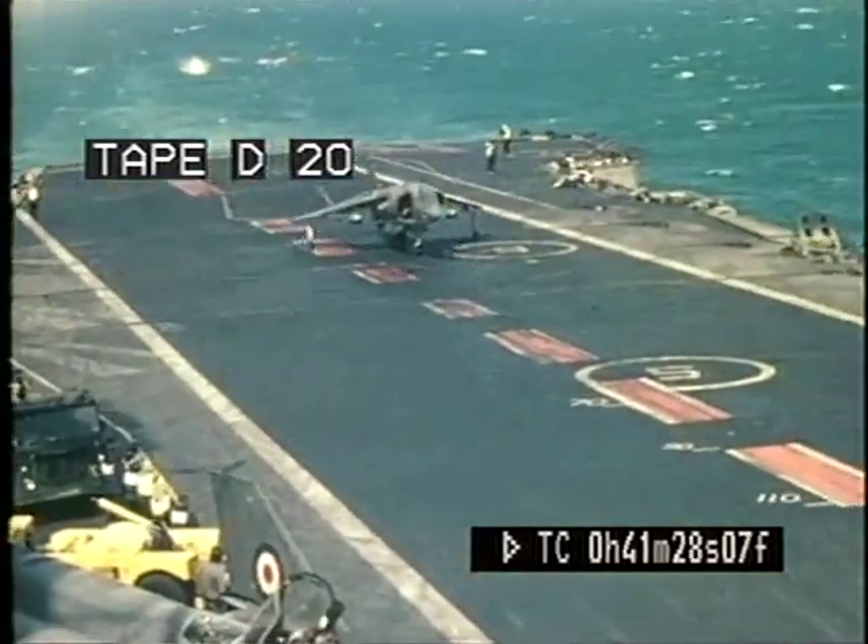Flying the Harrier is not difficult. The principles remain the same whatever the environment, and pilots find they can operate with as much ease at sea as they do on land.